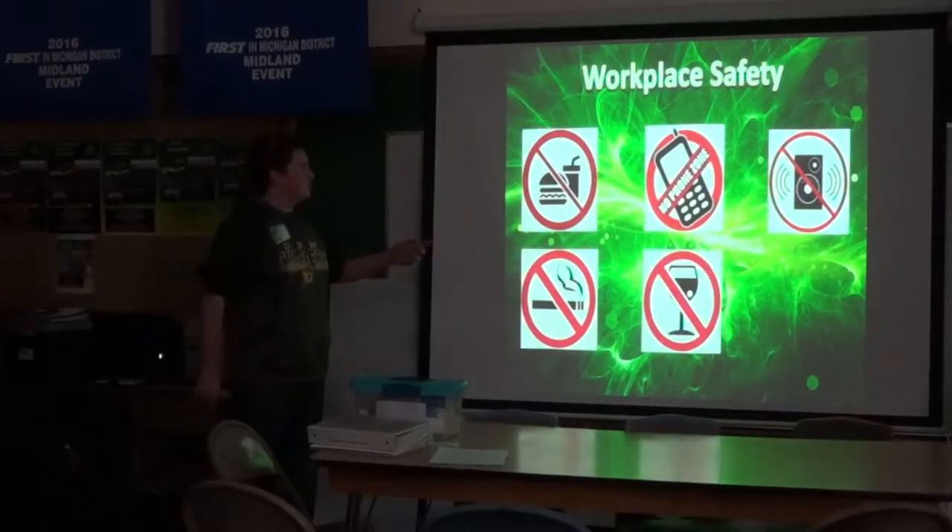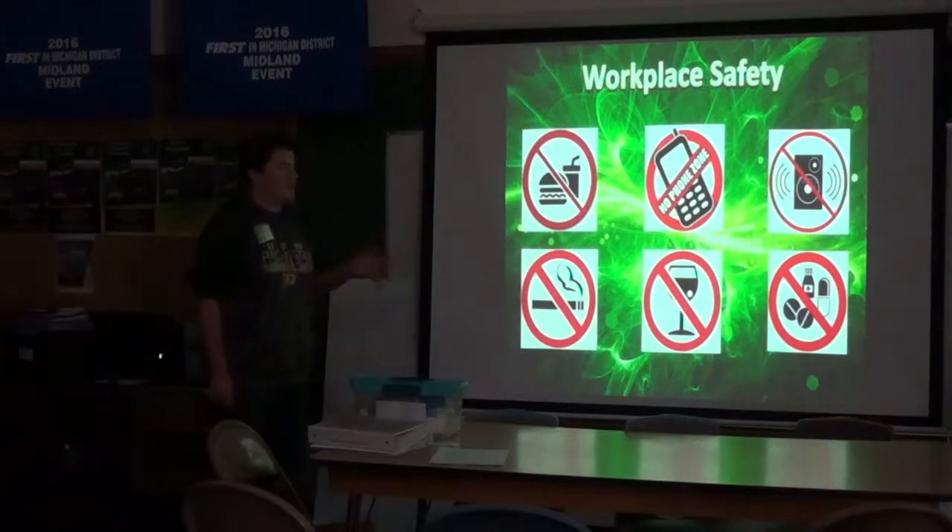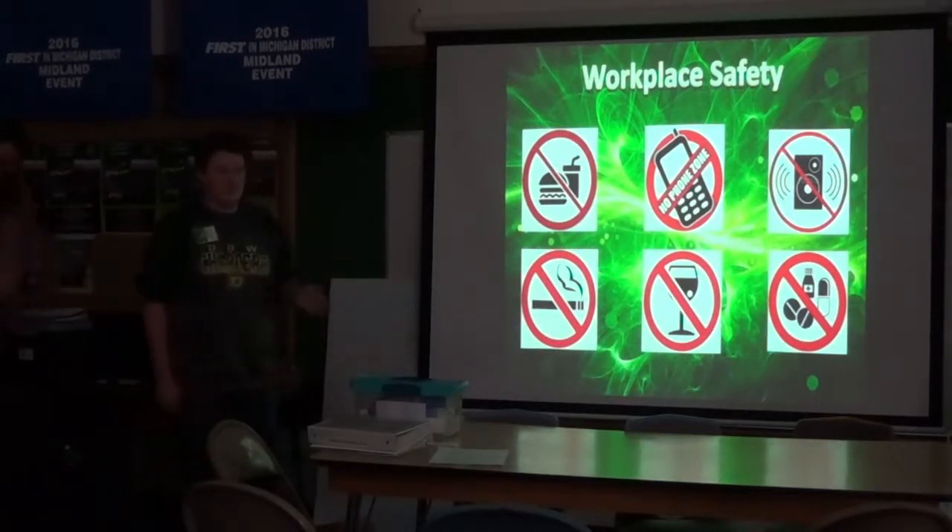No food in the workplace. No phones as distractions. No very loud noises or distractions to your hearing. No smoking, no alcohol, no drugs.